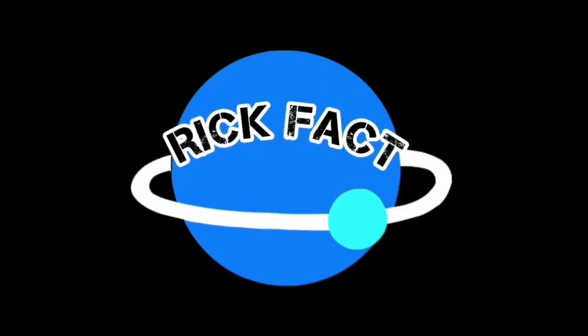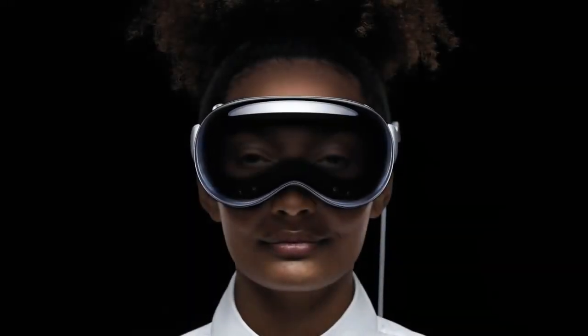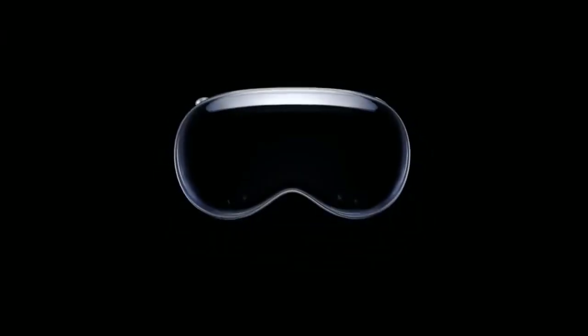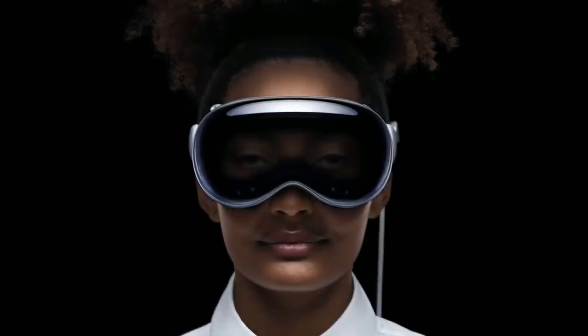Welcome back to RicFact, where we dive into the latest and most intriguing tech developments. Today, we're stepping into the future with Apple's groundbreaking mixed-reality headset, the Apple Vision Pro. Buckle up as we unravel the immersive features, the journey of its development, and the unique aspects that set it apart. Don't forget to hit the subscribe button and ring that notification bell to stay updated on all things tech. Let's get started.